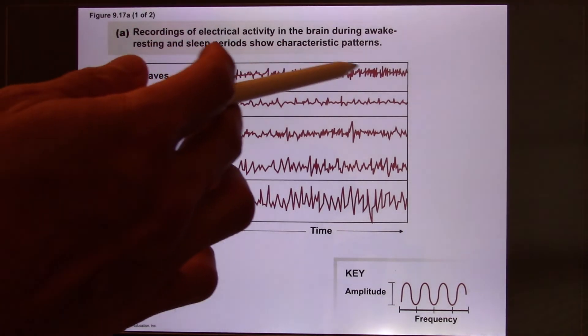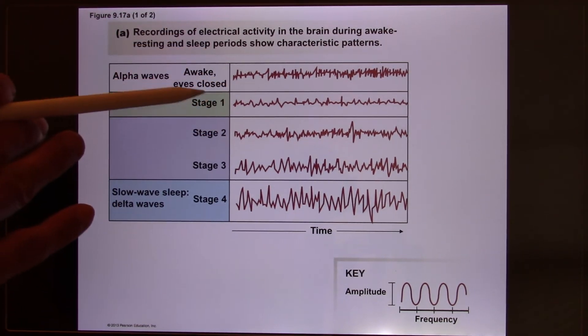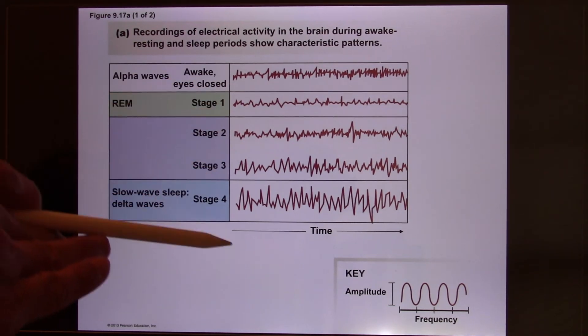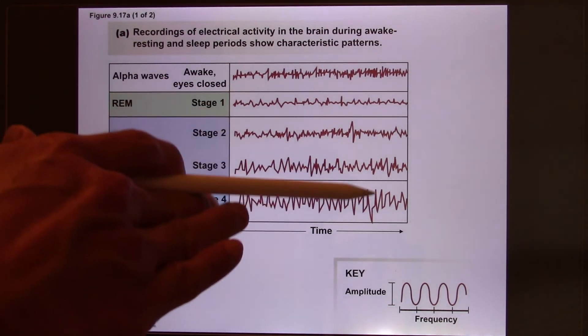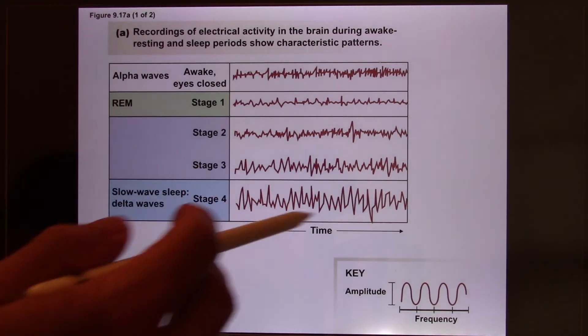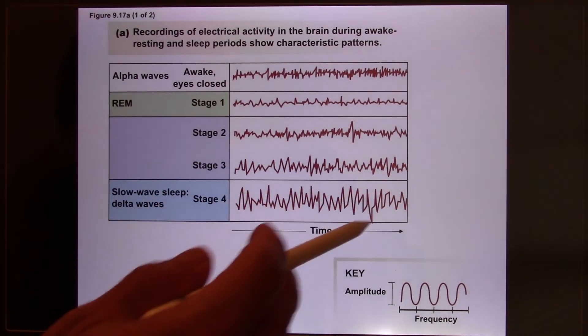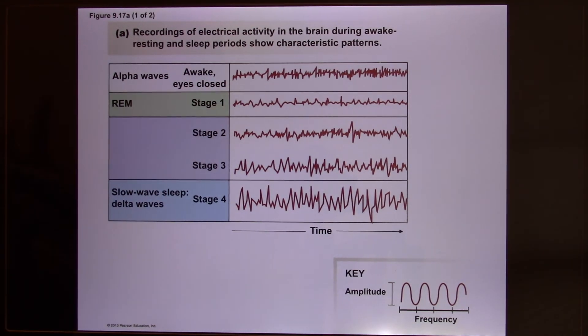When you're awake, the EEG shows noise — because you have 100 billion neurons that don't fire synchronously; they cancel each other out. But when you go to sleep and enter deeper stages, the waves become bigger, meaning neurons fire more synchronously. In neuroscience: 'neurons that fire together, wire together.' This is how connections are built at the molecular level, where synapses store your memories.